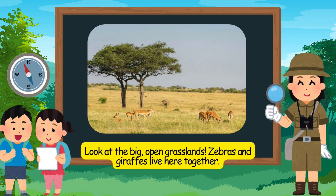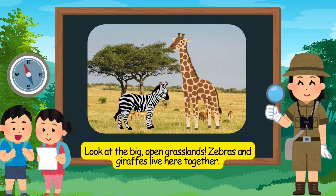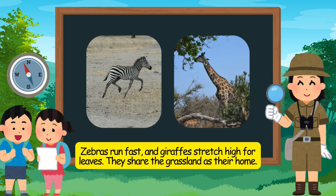Look at the big, open grasslands. Zebras and giraffes live here together. Zebras run fast, and giraffes stretch high for leaves. They share the grassland as their home.